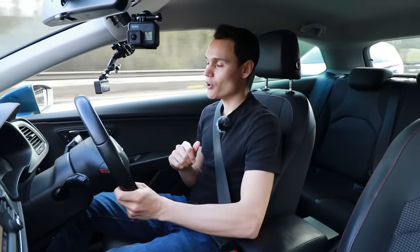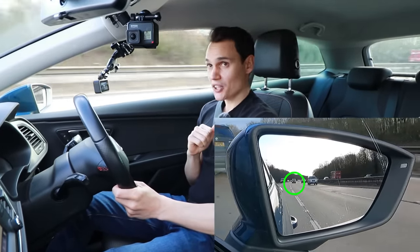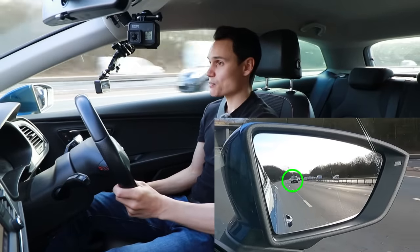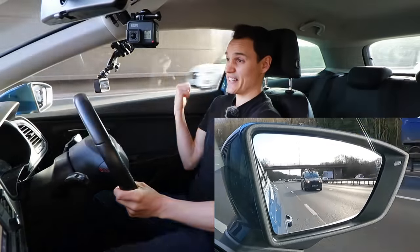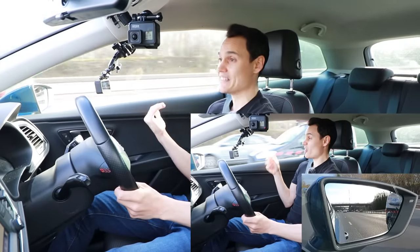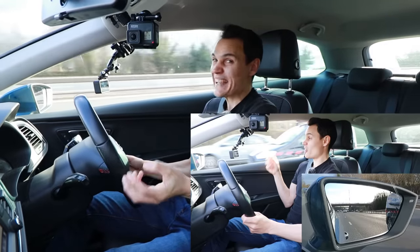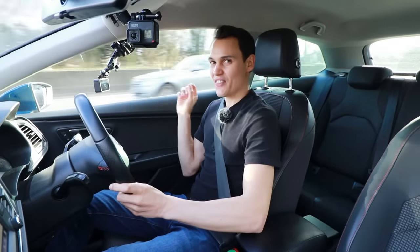Are blind spots important? A sideways glance is more what you need on these kinds of roads. Let me demonstrate: I've got a black van approaching — I'm going to let them pass me on the right. You can see them in the wing mirror now. As it goes out of view in this wing mirror, you'll see the van is next to me pretty much at the same time — I can see it next to me and in the mirror simultaneously. So when there's one lane to your right or left, the blind spot is very minimal, if present at all.